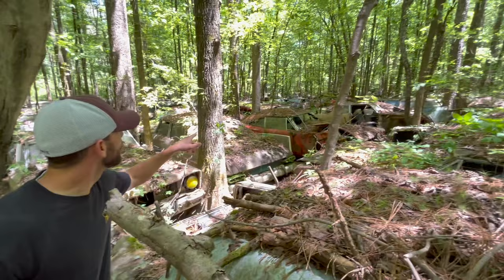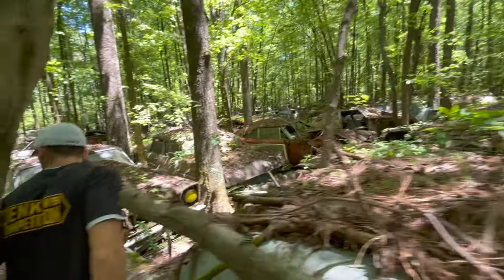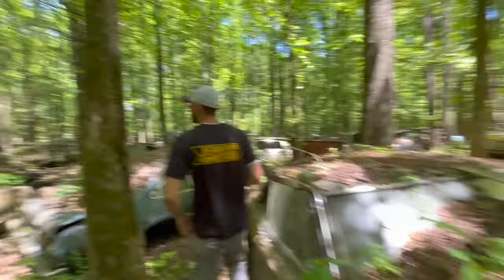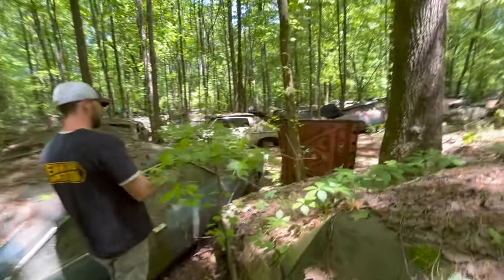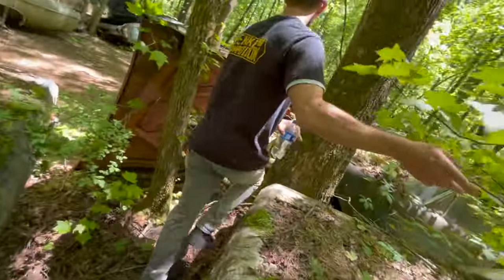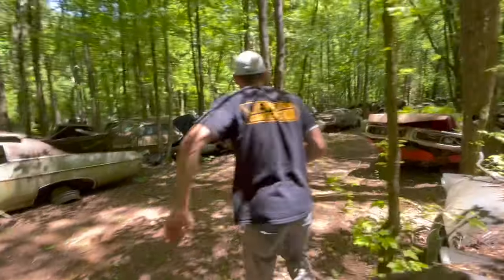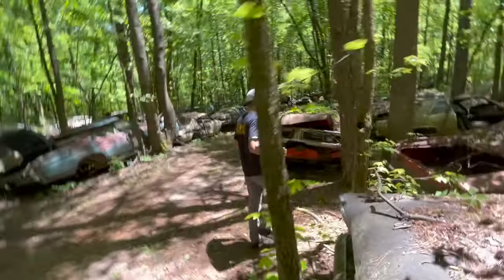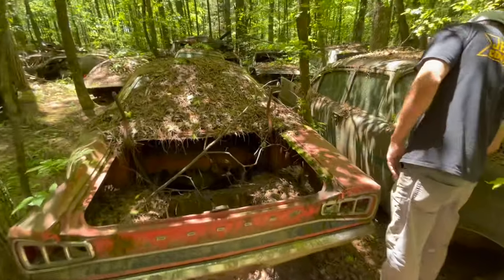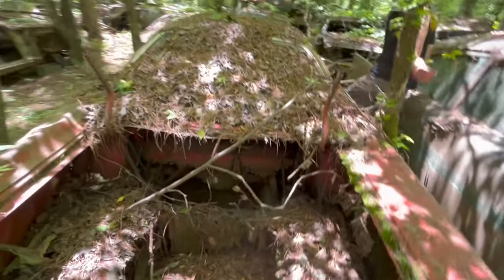That looks like it may have been a Charger over there. It's a B-body Mopar — same body as a Charger — but this looks like it would have been a Super Bee. It's got a little Bee logo back here. Let's see if we can learn anything else about this car.